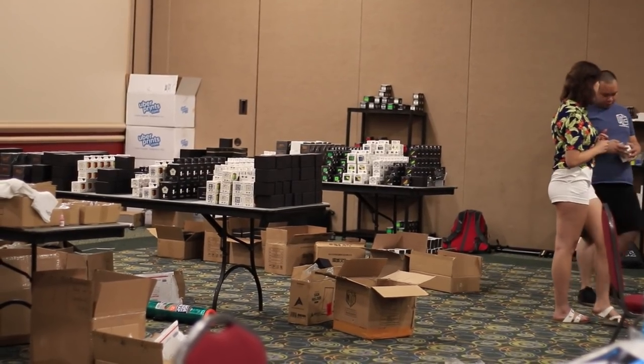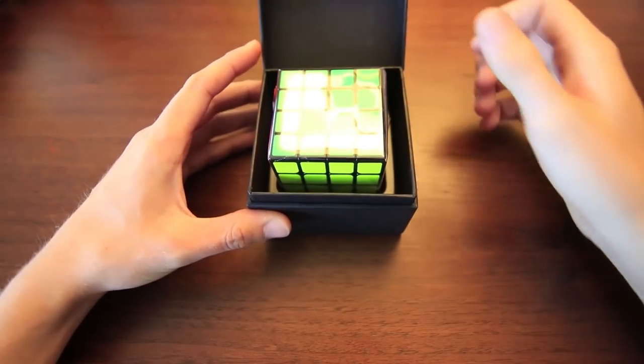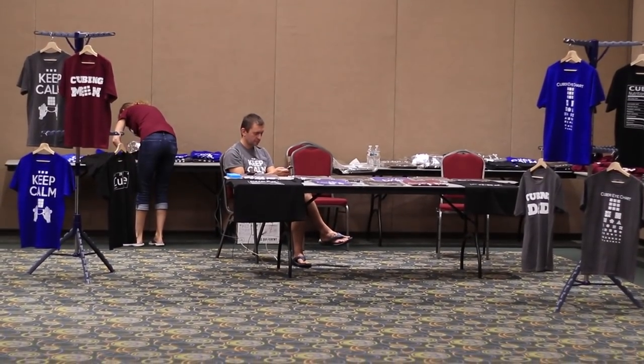I'm here at the cubicle shop they have set up. Just bought a couple of new magnetic puzzles, which I'm going to go back to the hotel and unbox — you guys have probably seen that video by now. It looks like they're selling some t-shirts over there as well.